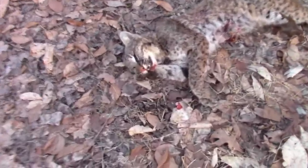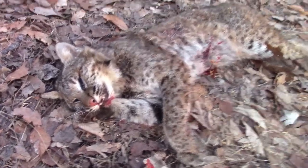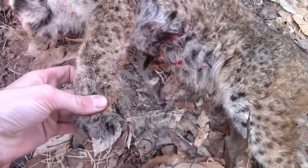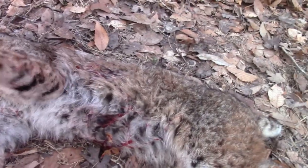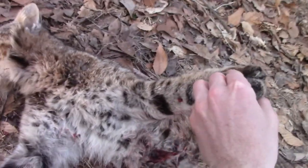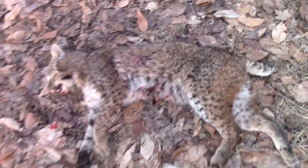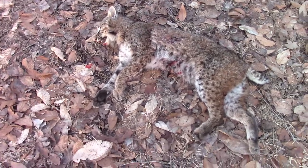Pretty decent-sized female. Pretty spots. I have pretty feet on her. Real pretty underneath — pretty belly. Yeah, she's pretty, not huge. I'm gonna try to set up here and get a picture with it. Pretty cat.